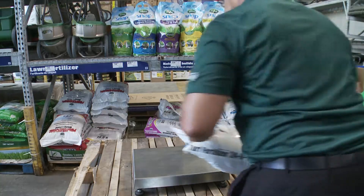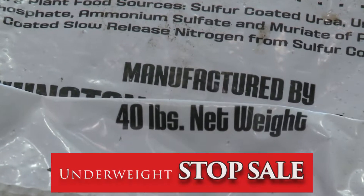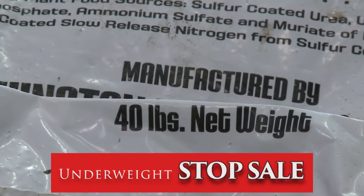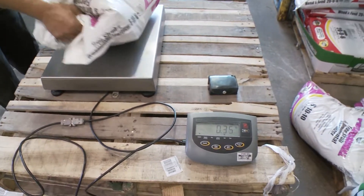If the net content does not match the label, a stop sale order can be issued and the product is either properly labeled or sent back to the manufacturer for repackaging. It cannot be sold until the net contents are accurate and the labeling is correct.